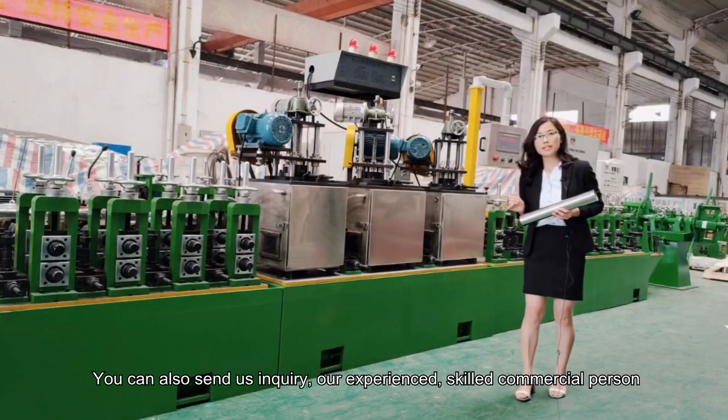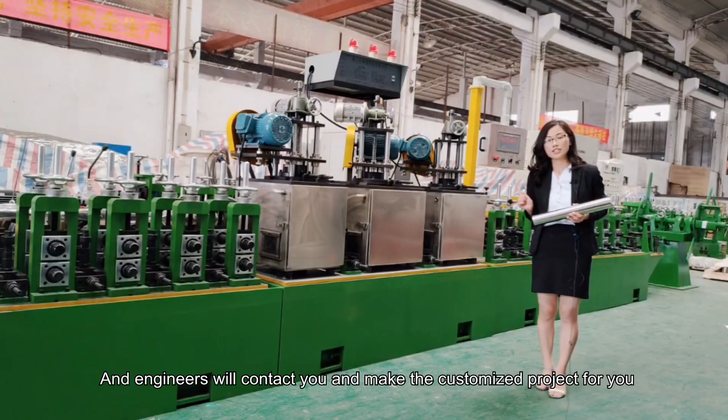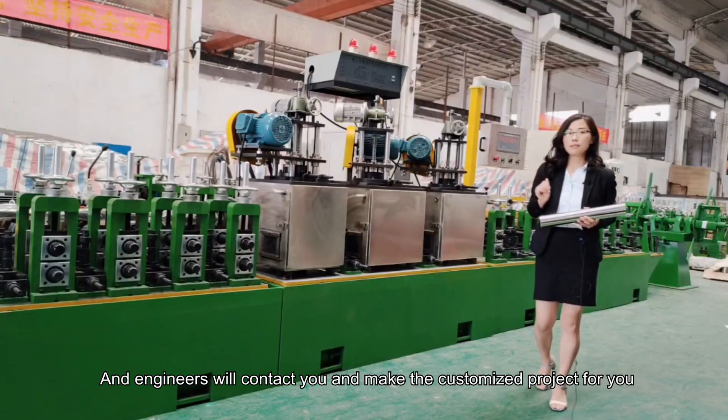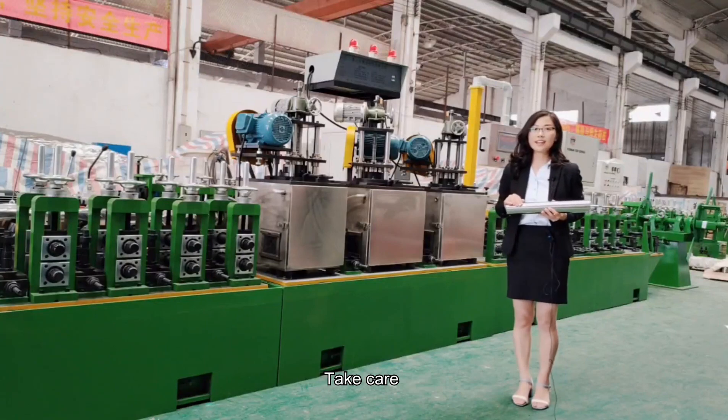Our experienced, skilled commercial team and engineers will contact you and create a customized project for you. Thanks for your time. Take care. Bye-bye.